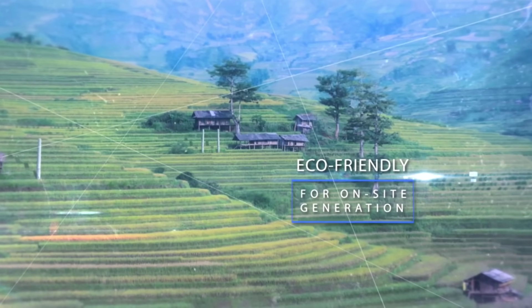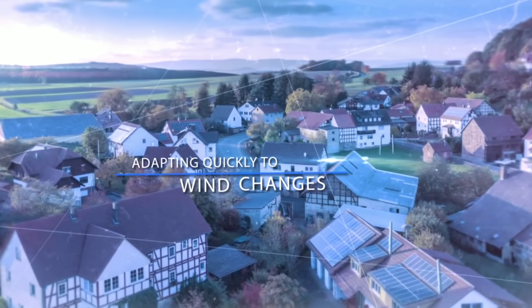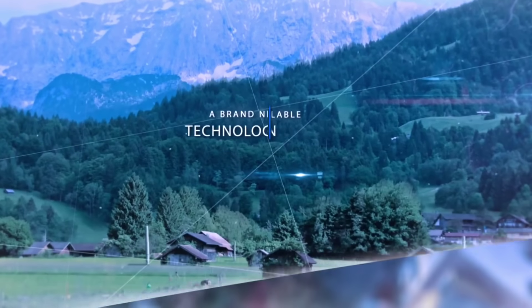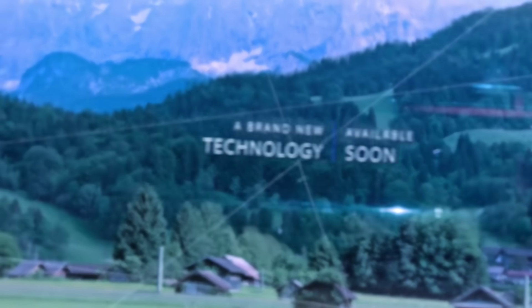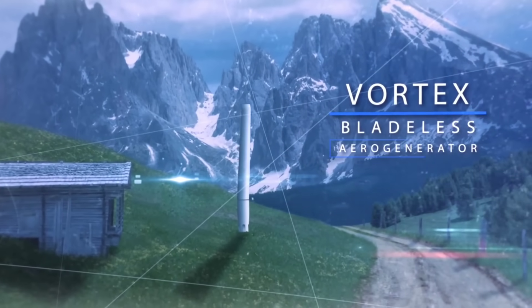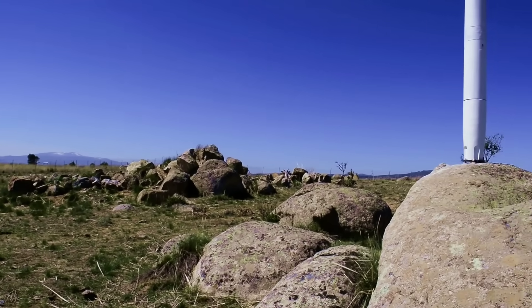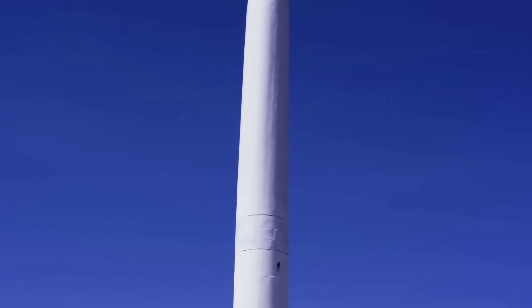The vortex wind turbine is not only a device but also a movement — a movement that aims to democratize access to clean and affordable energy for everyone, especially those in remote or underdeveloped areas. It challenges the status quo of the conventional energy industry and inspires creativity and innovation among people who want to make a positive difference in the world.